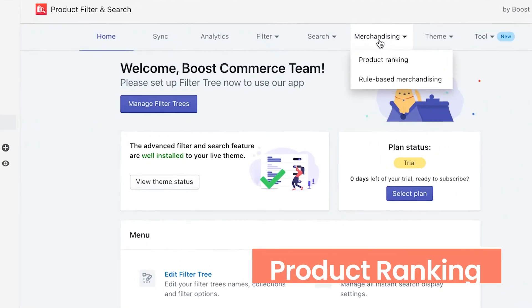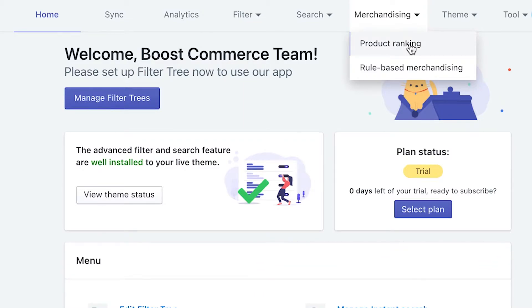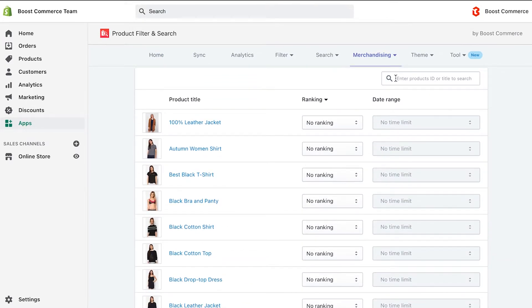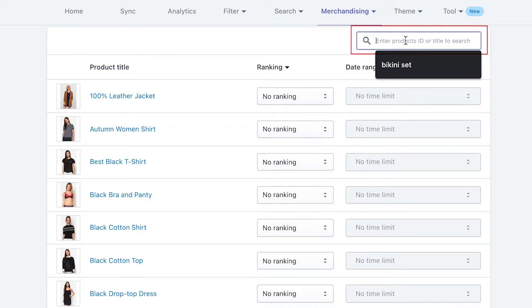First is product ranking. With this feature, you can change the ranking of specific products in the search result, thus promoting and increasing the visibility of particular items. You have the product title column, which includes the product list of your online store. If you want to search for a specific product, simply query its ID or title in the top right search bar.